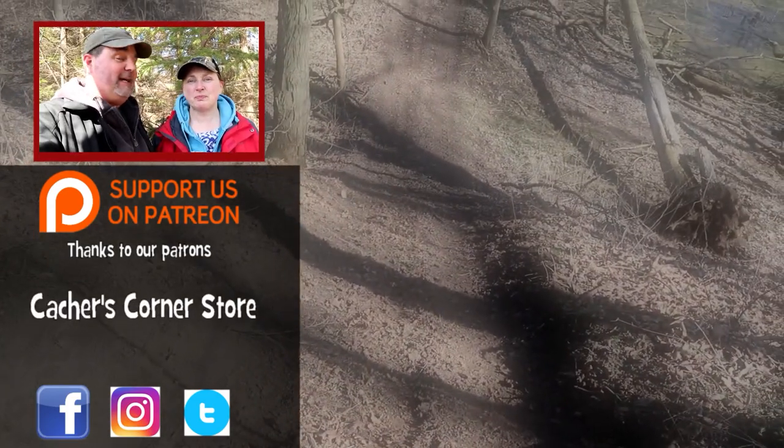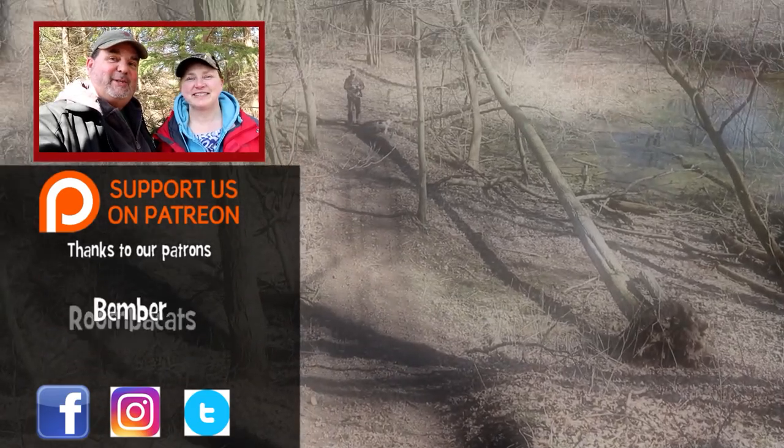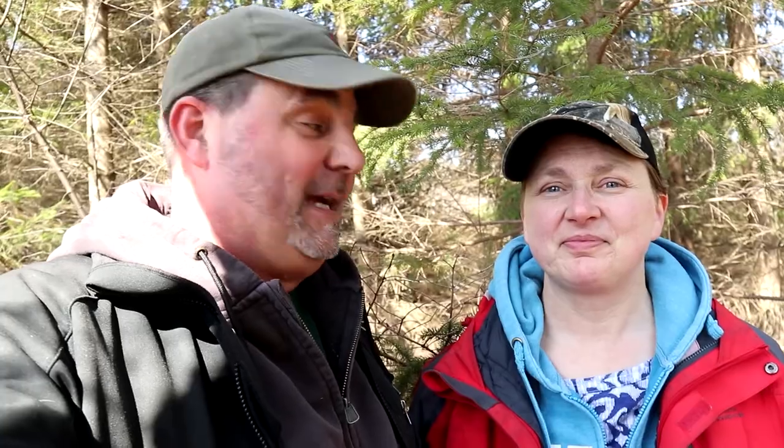Especially so close to home. Keep watching — there's more caches to be found. Where will geocaching take you?